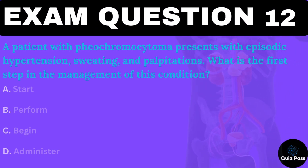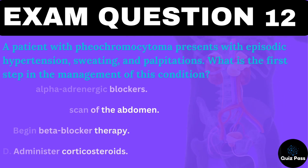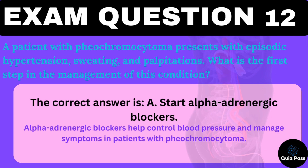A patient with pheochromocytoma presents with episodic hypertension, sweating, and palpitations. What is the first step in the management of this condition? The correct answer is A — start alpha-adrenergic blockers. Alpha-adrenergic blockers help control blood pressure and manage symptoms in patients with pheochromocytoma.